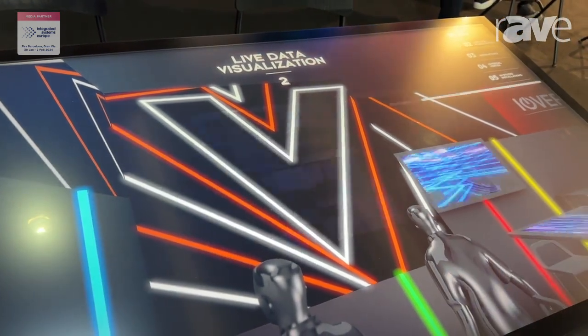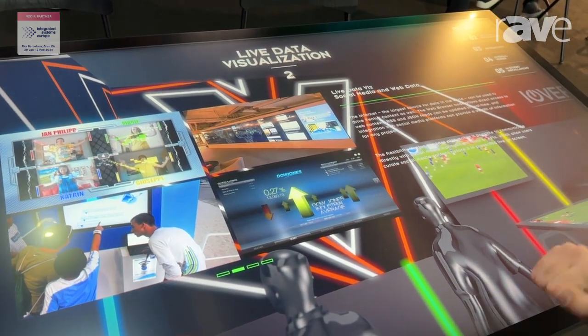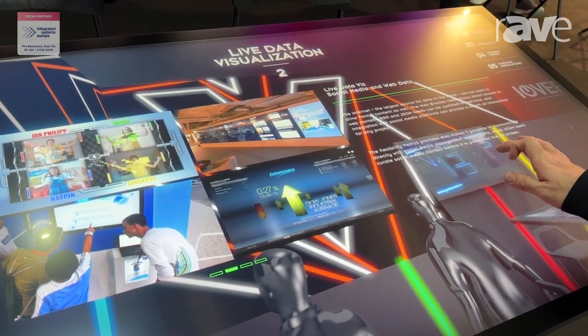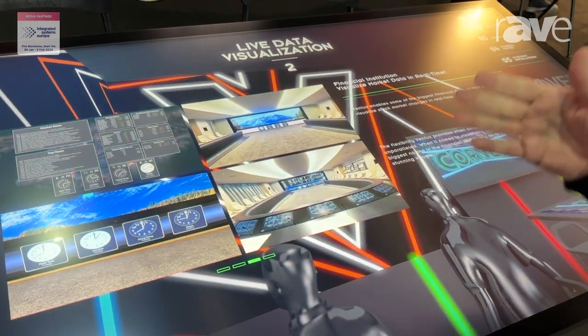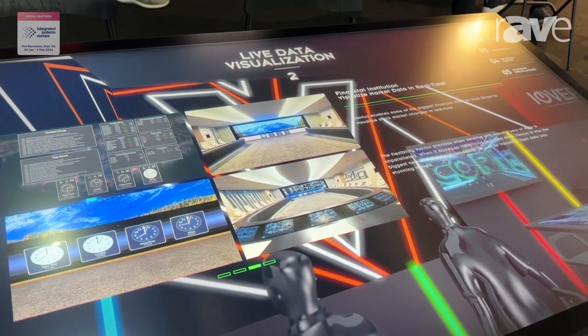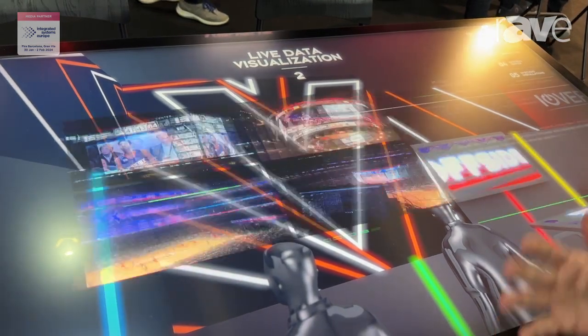We can do information charts or show information panels in a museum, in a stock market exchange area, whatever. We do financial market installations to show real-time data of stock markets.